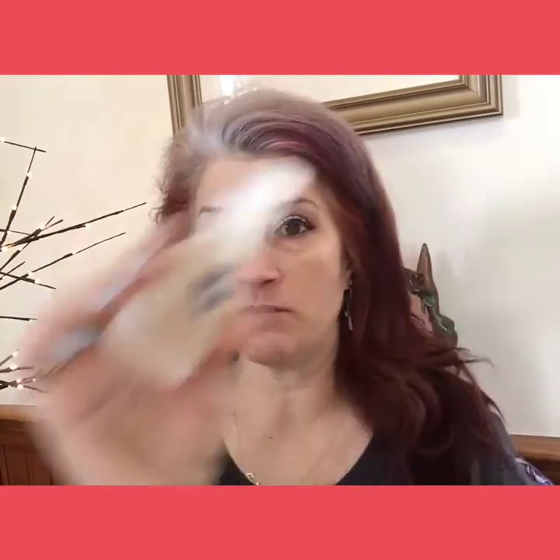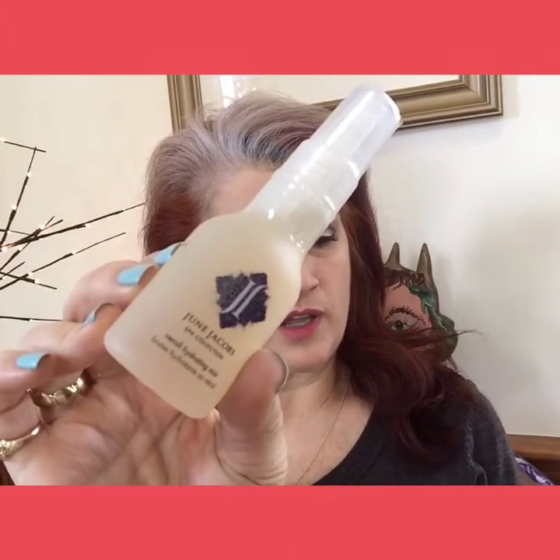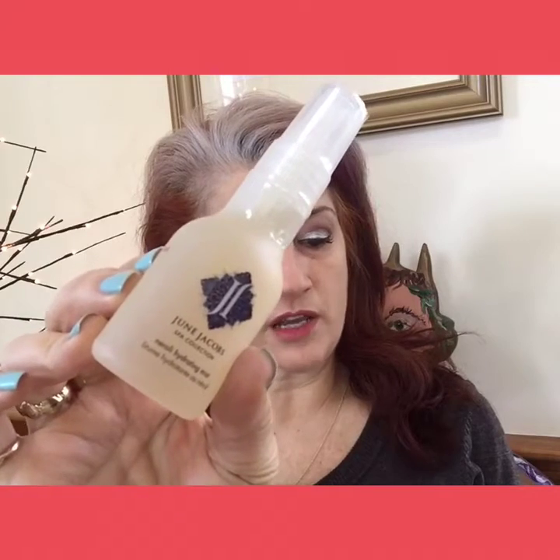Next we have June Jacobs — a line that I do like — from the Spa Collection: the Neroli Hydrating Mist. This antioxidant-rich mist combines goji berry and grapeseed extracts to help protect skin from environmental toxins and combat signs of premature aging. It says to use it after cleansing, so it's essentially a toner. I do like June Jacobs products, so that's not so bad.